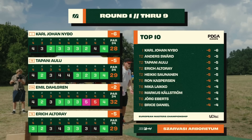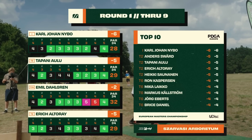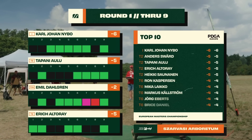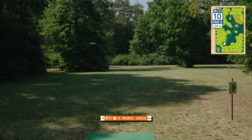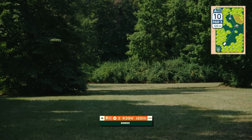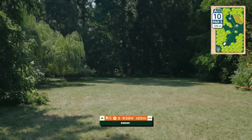KJ on our card has snuck his way into solo lead with a pretty hot six-under through the front nine. A lot of players including Eric and Tapani on our card tied in second at five under — a tight battle. We saw Emil have a few struggles on holes seven and eight but otherwise some very solid play. There should be a lot of birdie opportunities on the back nine; we start with hole number ten.